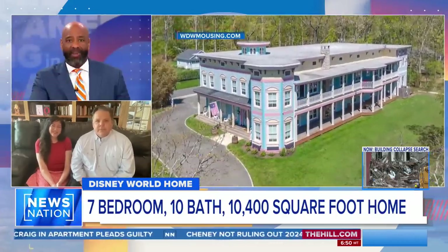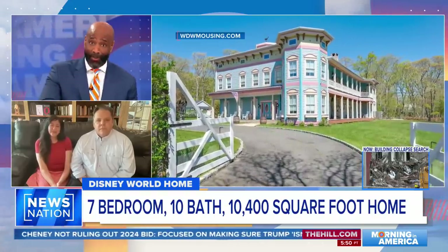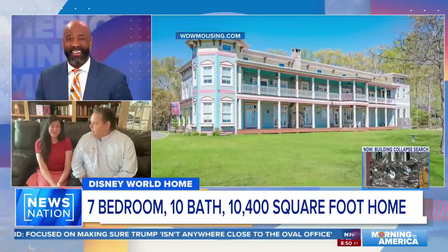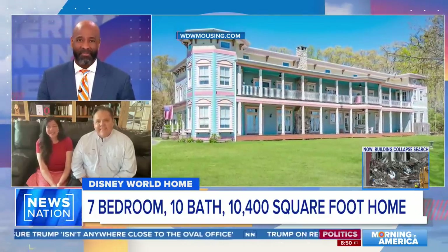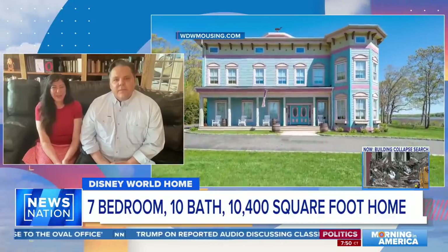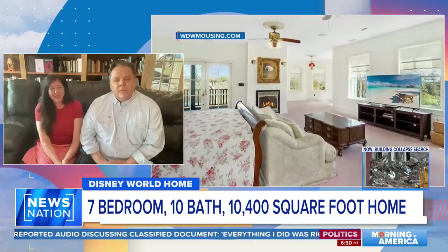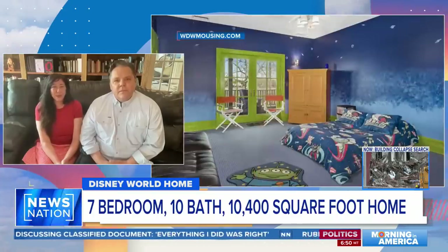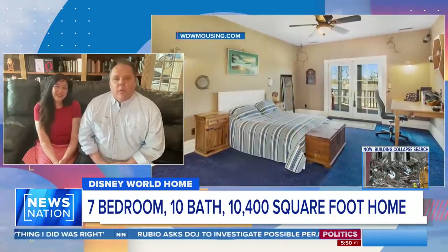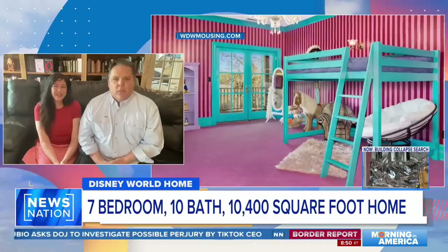The home sits on almost nine acres, is 10,400 square feet with seven bedrooms and ten bathrooms. Some of the fun features include doorknobs that look like Alice in Wonderland, shadow mouse holes that look like Gus and Jack from Cinderella, a Buzz Lightyear themed room, and an Aladdin themed room. It also has a 32-foot indoor pool and a water slide from a manufacturer that makes them for water parks.